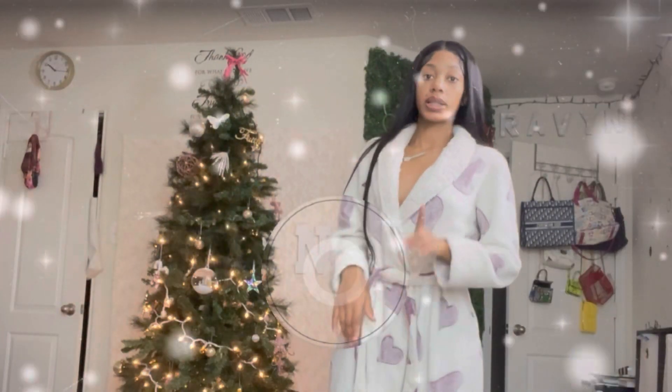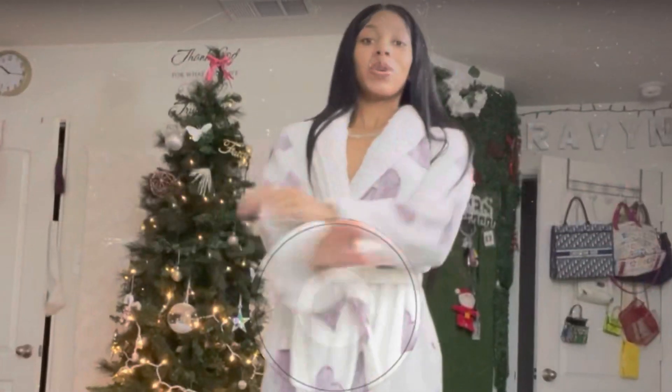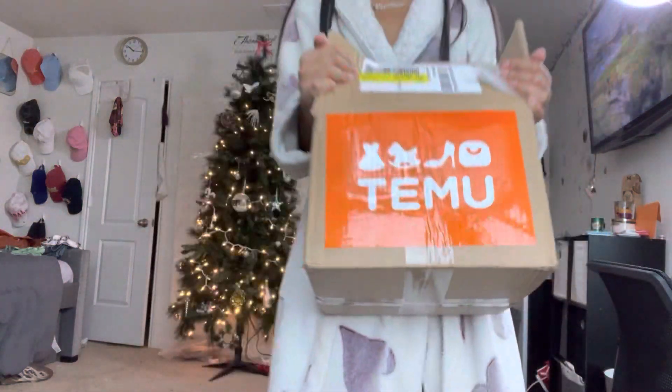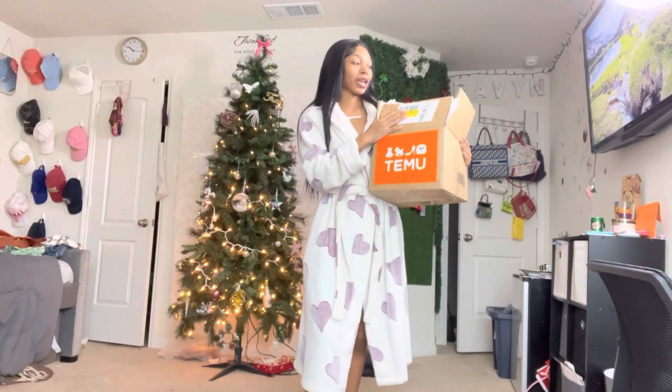If you guys like this video, make sure you like, comment, subscribe, and share. What's up y'all — today's video I will be doing a try-on haul from this company that sent me some clothes. It's called Temu, I don't know how to pronounce it, but we're gonna get straight into it.